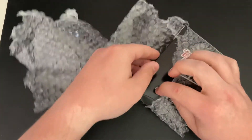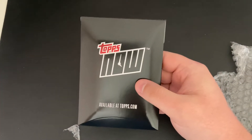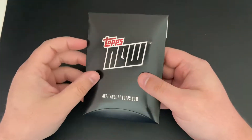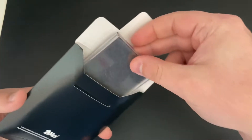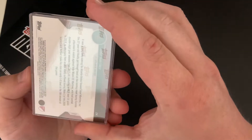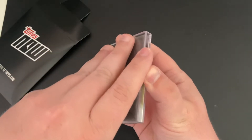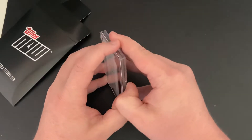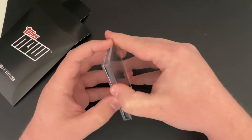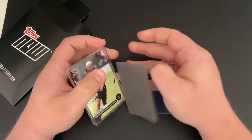Very nice packaging — it came in a nice package. This is really cool how they did this. They put it in a nice box and everything. There it is. This is like the nicest case I've ever seen, and they packaged it really well.